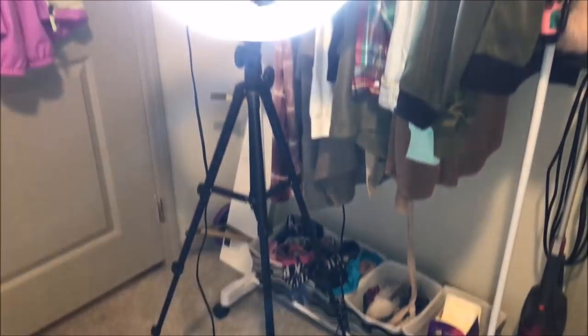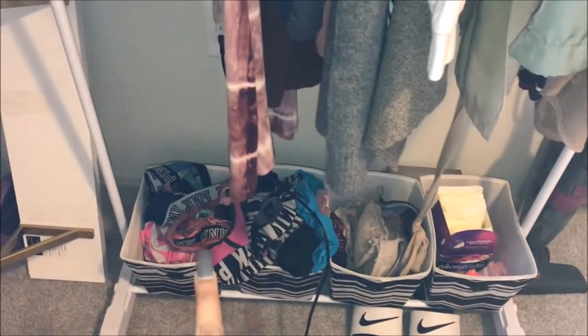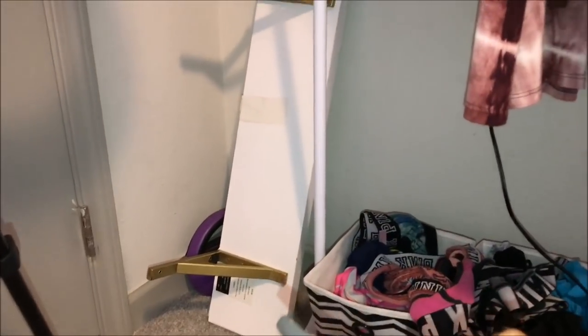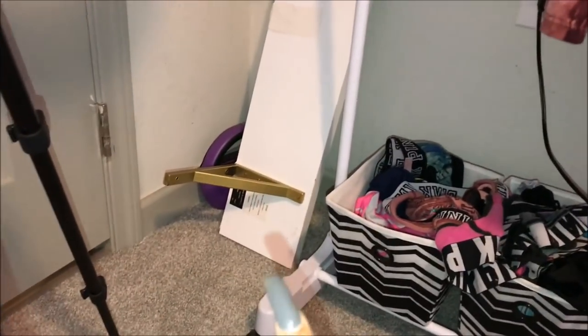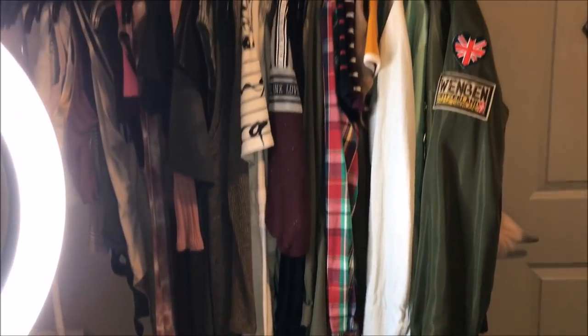This rug is actually from TJ Maxx — it's kind of messed up because Kobe likes to chew on it. Moving on, this is my new ring light that I just got. Over here I keep extra pads and stuff, these are my bras, and these two are my panties, with some slides down there. In the corner there's something I actually want in my bathroom but I can't find anything sturdy enough to hold it because it's so heavy. I got that from Hobby Lobby — it was thirty dollars but fifty percent off. Over there is another little weight.